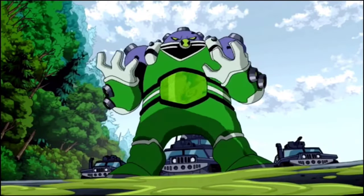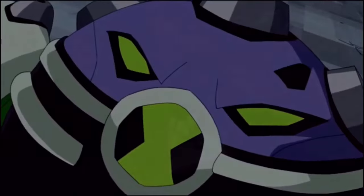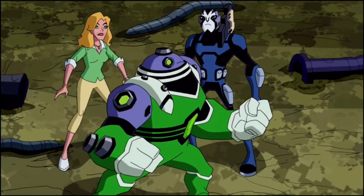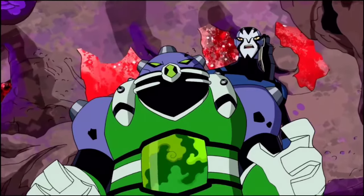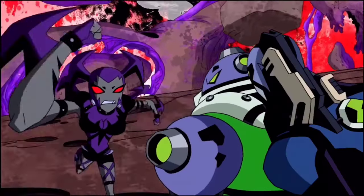Gutrot — he is a purple-skinned alien in a green suit with a clear view of his stomach, which mixes a variety of gases and chemicals that fire from nozzles on parts of his body. While in this form, Ben has a vast knowledge of complex gases.